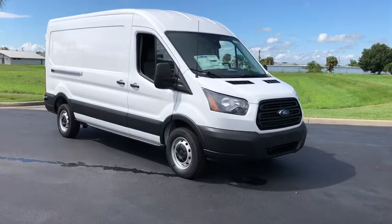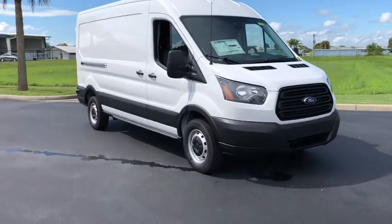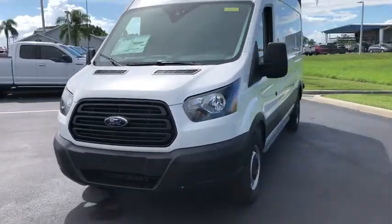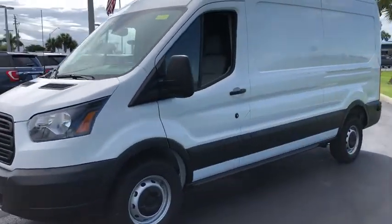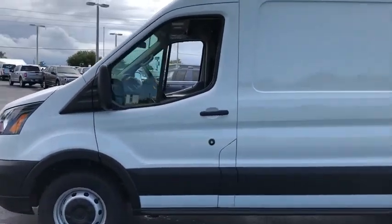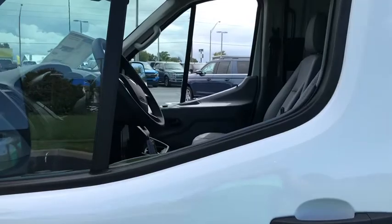Stop by and take a look at the 2019 Ford Transit 250. The Transit 250 comes in numerous configurations, with impressive payload and towing capacities. It is comfortable and easy to drive. Here are some of this vehicle's great options.